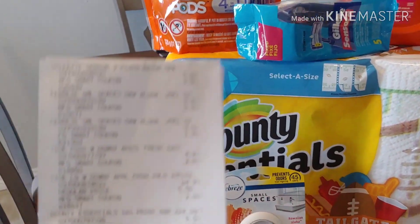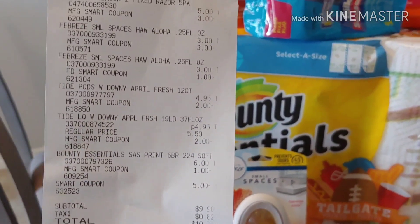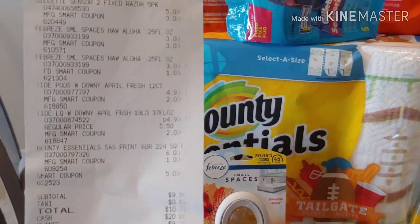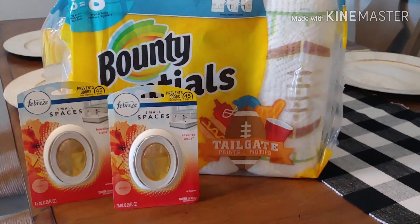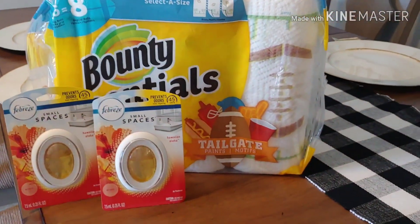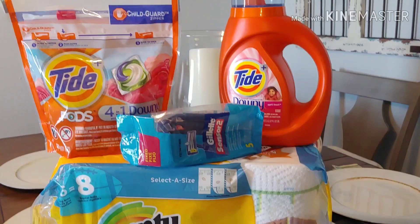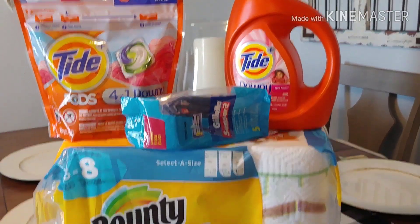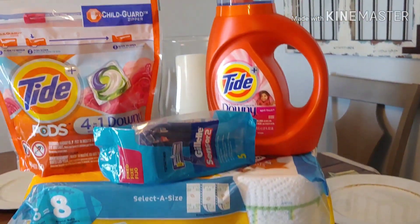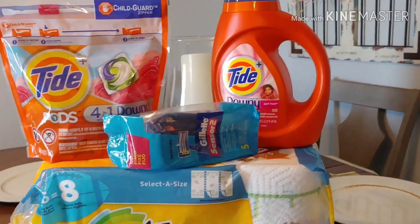That is the capabilities of using Family Dollar's digitals — they're called smart coupons, and that is the power of couponing. Happy couponing and happy savings, and as always, thank you so much for stopping by. Please consider subscribing if you're new, and don't forget to hit that notification bell. Until the next time, bye!